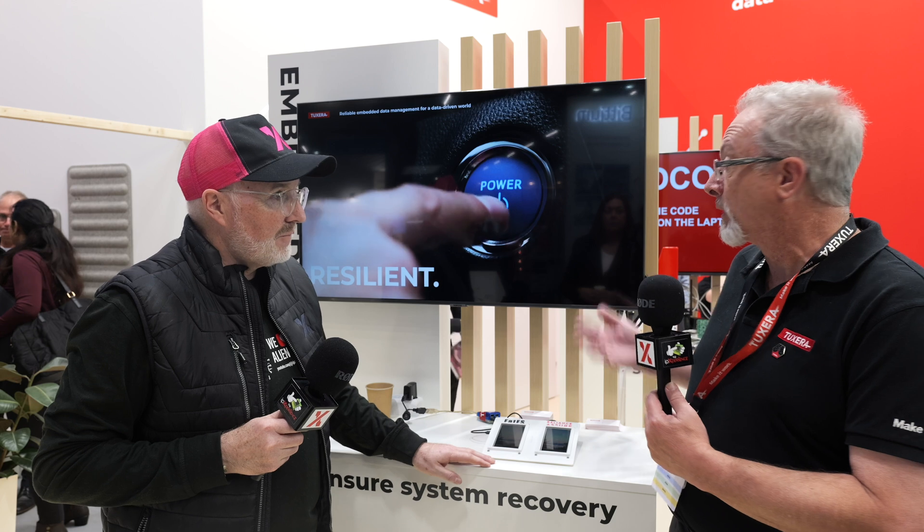So today, where do you see those typical examples? When we think of over-the-air, you typically think of automotive. Automotive is a big one for Tuxera — we're a very large automotive company working with automotive all the time. In fact, the file system we are showing here and demoed is ISO 26262. It's designed for automotive certification.